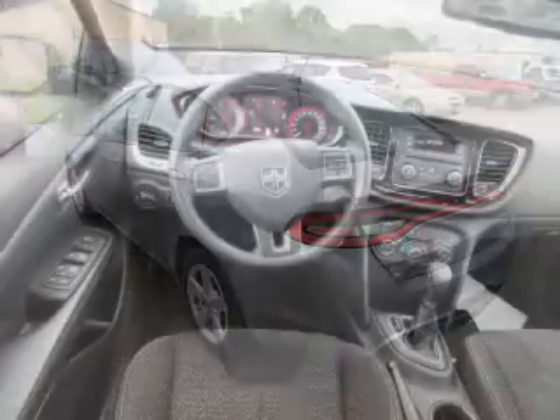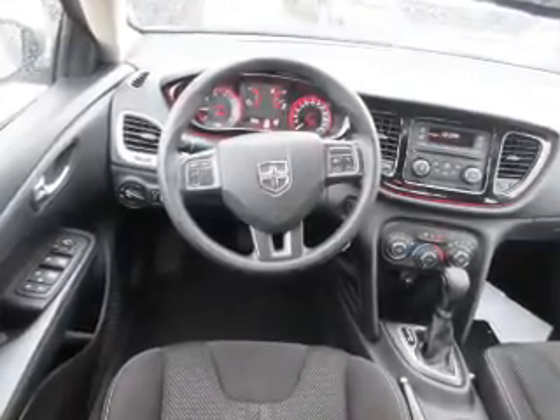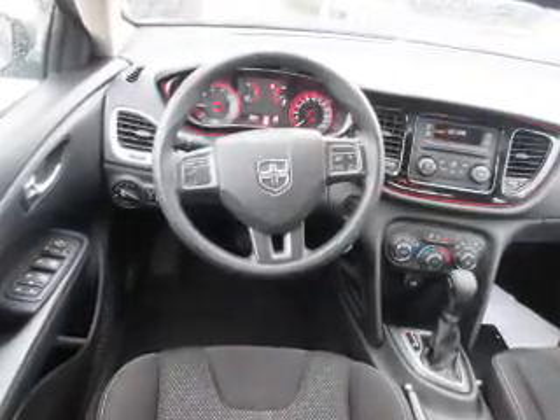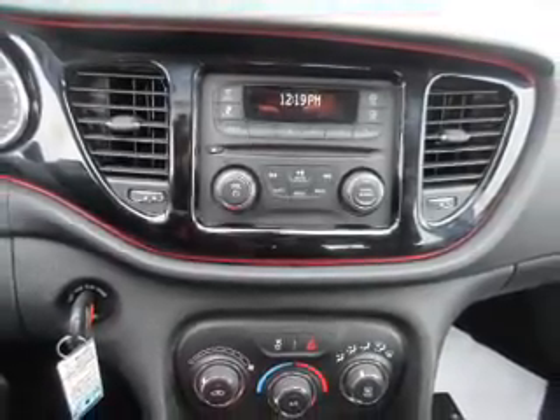Inside you'll find Bluetooth connectivity, steering wheel controls, curtain head airbags, front airbags, side airbags, child safety locks, cruise control, a trip computer, child restraint seats, and anti-theft system.